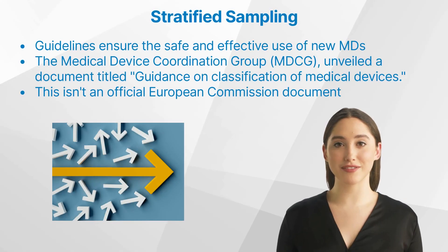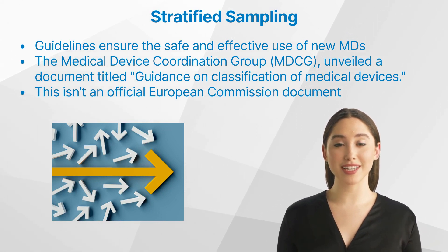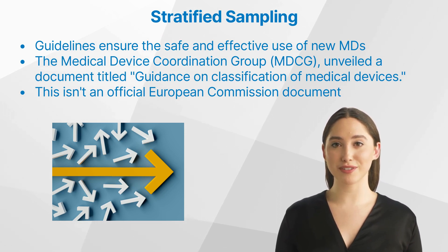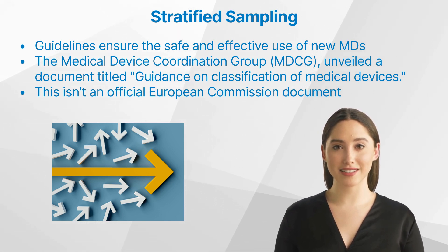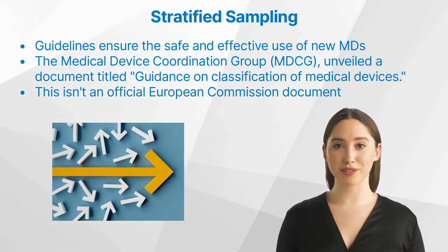In the ever-evolving landscape of medical technology, clarity and direction are paramount. As we witness groundbreaking innovations, there arises an increasing need for guidelines that ensure the safe and effective use of these novel devices. This is where the MDCG 2021-24 Guidance on Classification of Medical Devices steps in, offering a comprehensive guide on the classification of medical devices.